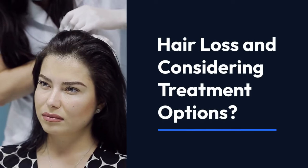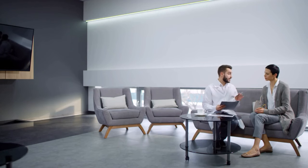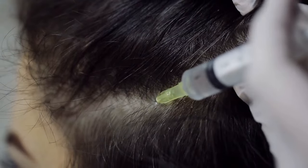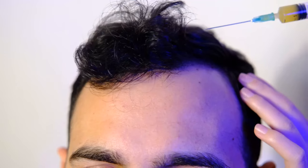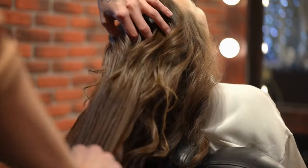Hair loss and considering treatment options? Let's compare PRP and PRF to help you decide which one may be right for you. PRP, or platelet-rich plasma, uses the patient's own blood to stimulate hair growth. The plasma, rich in platelets and growth factors, is injected into the scalp to stimulate hair follicles, leading to increased hair growth.